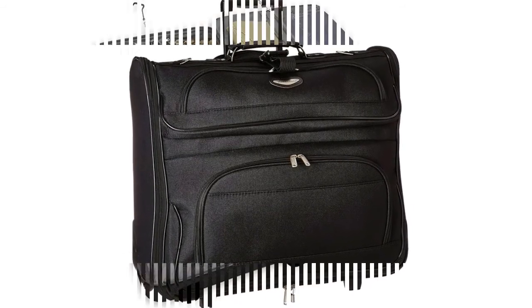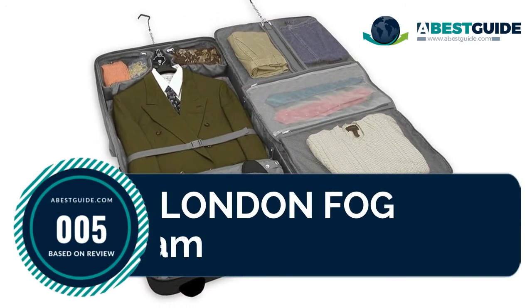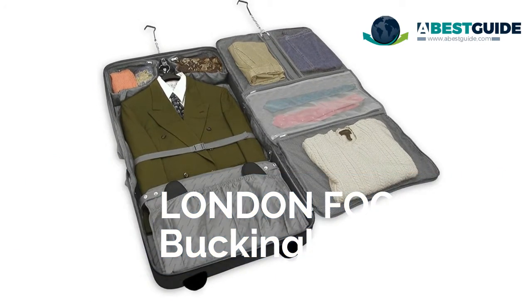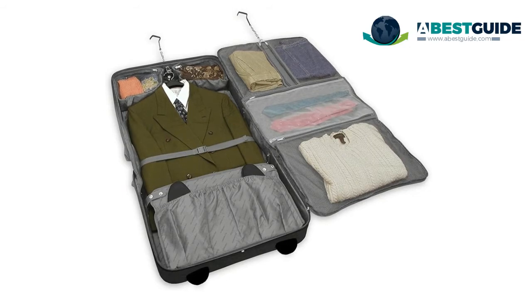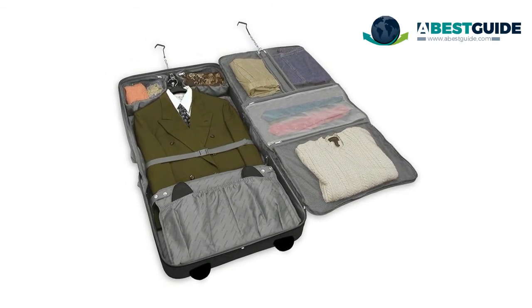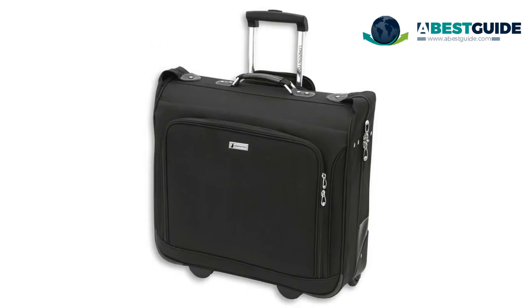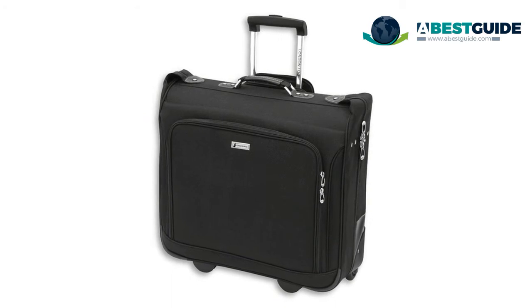Number five: the London Fog Buckingham. Its book-opening design and multiple interior pockets provide exceptional organization. A hanger bracket holds clothes securely in place, and the fully lined interior features tie-down straps. The London Fog Buckingham 44-inch wheeled garment bag is what you need.